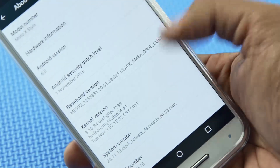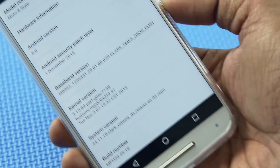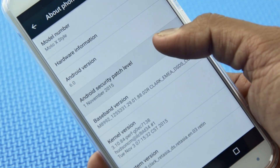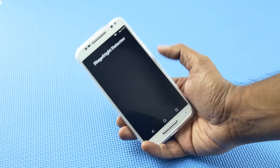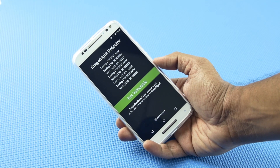In case you need the kernel version and build number of the update, here it is. We can also spot the new Android security patch detail in the about page. As a part of fixing severe security bugs in Android, Google introduced monthly security patches, and we can see that we have already received the patch along with our Marshmallow update.